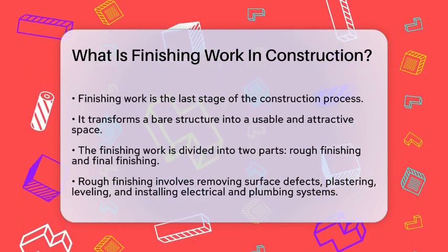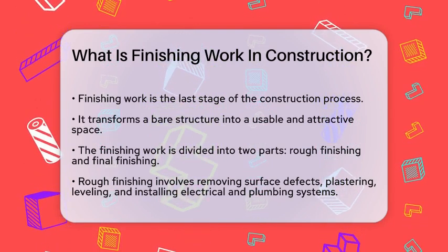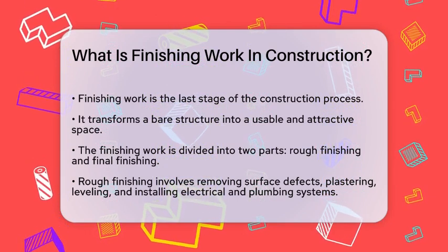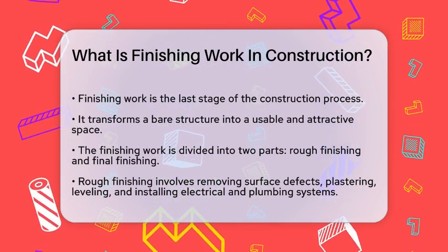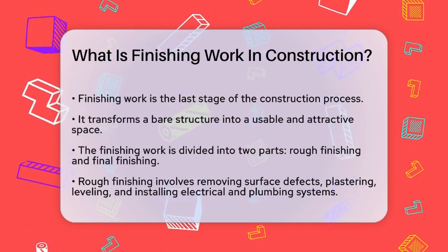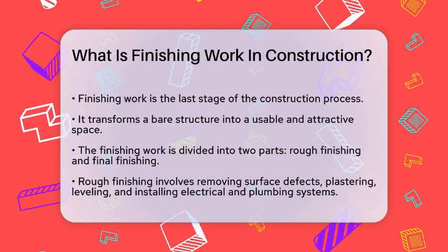Finishing work is the last stage of the construction process, and it's where the magic happens. This phase involves a series of tasks that transform the raw building into a usable and aesthetically pleasing space. It's divided into two main parts: rough finishing and final finishing.